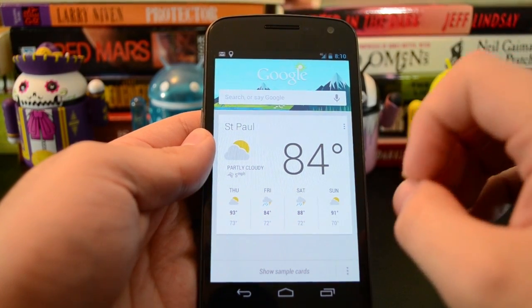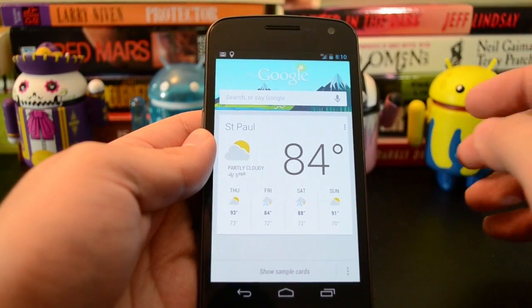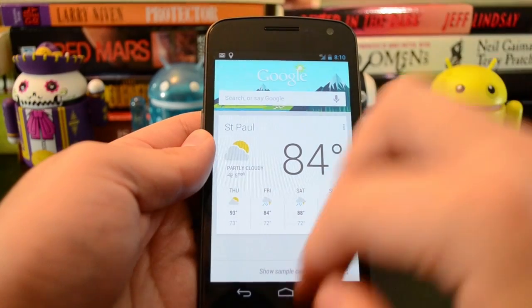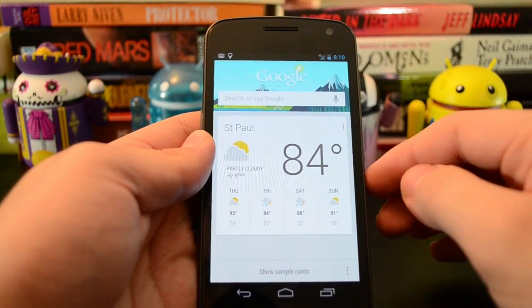I've only been using this for a few days, and it's supposed to get better as time goes on as it learns the sorts of things that you do. So I only get a few cards right now, but hopefully it'll do more later. And when I'm out, it shows me the directions home and traffic and all that stuff.